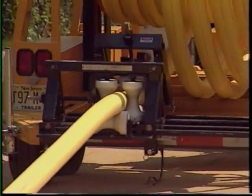Each joint takes about 20 minutes to complete and cool, so coil pipe saves us about 8 man-hours for every 1,000 feet of pipe installed.